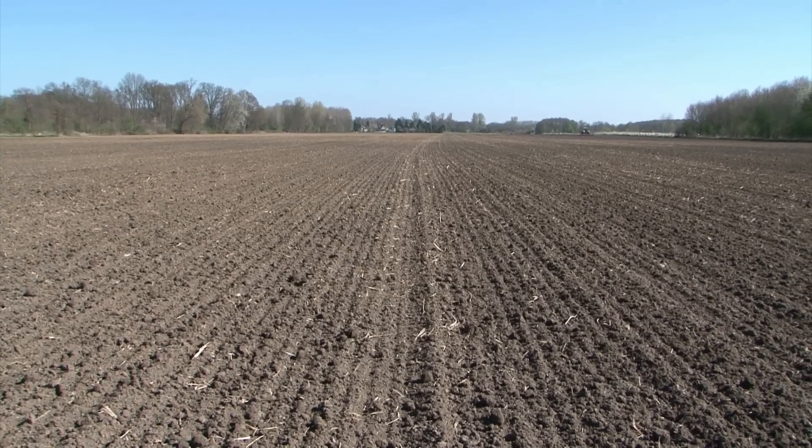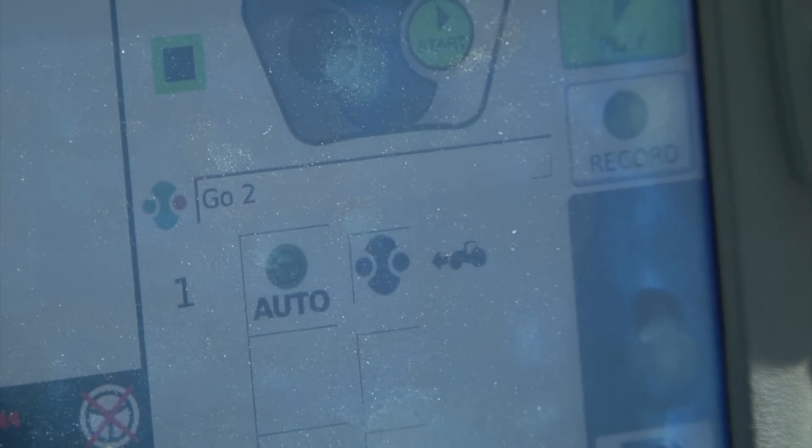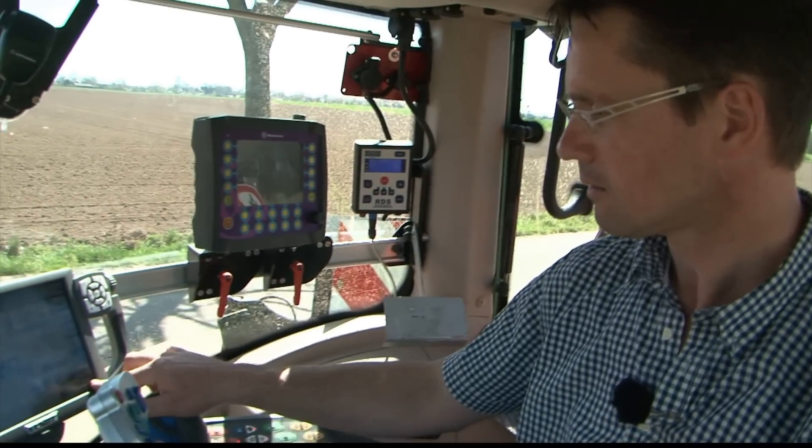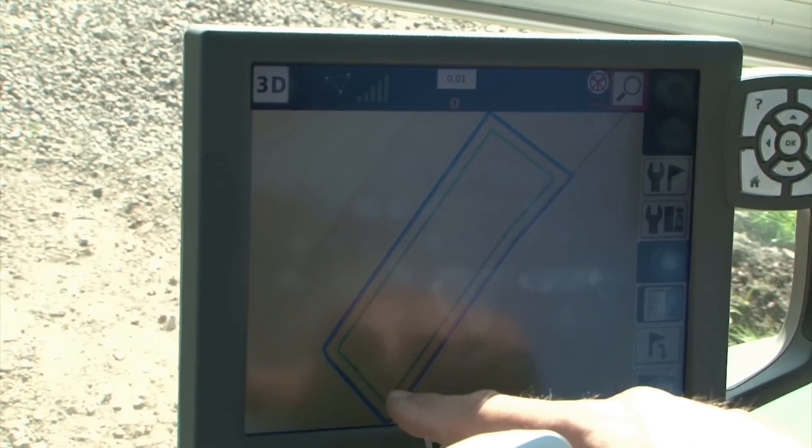It is easy to operate in the terminal. By pressing this small button, I can call up the VarioGuide. This is the headland line. So now we'll continue with the second round.